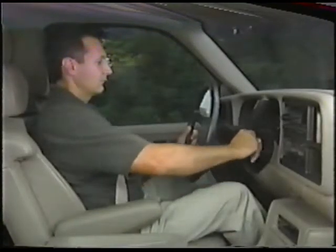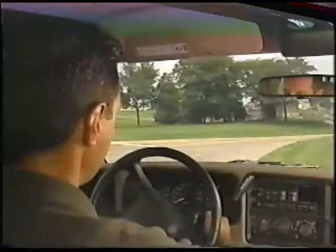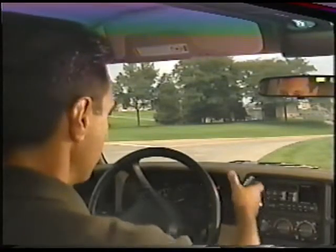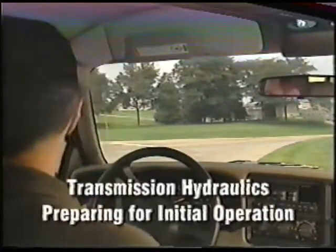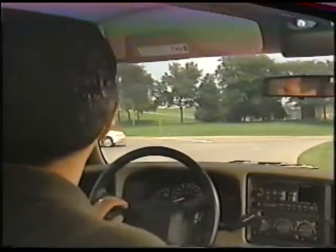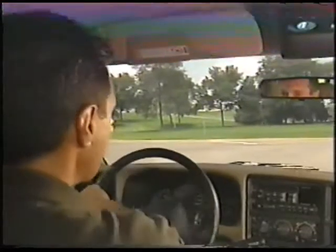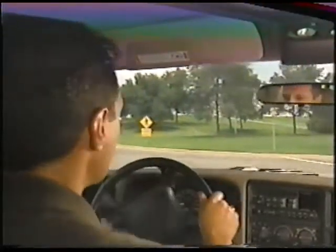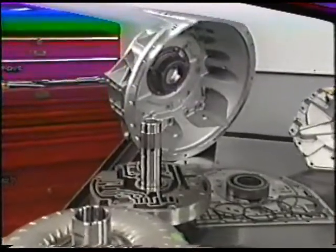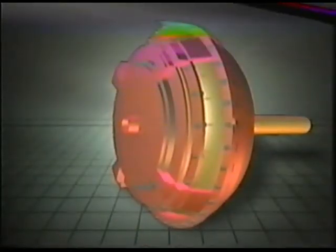Occasionally, some drivers may notice what's best described as a start-up clunk or click in park. That sound is simply the result of the transmission hydraulics preparing for initial operation. All automatic transmissions do it. In this case, it's the nature of the beast to be a little more noticeable. When you consider the robust nature of the components in this transmission — especially the larger, stronger clutches and drive components — it's logical there may be a slightly noticeable clunk or click at initialization.